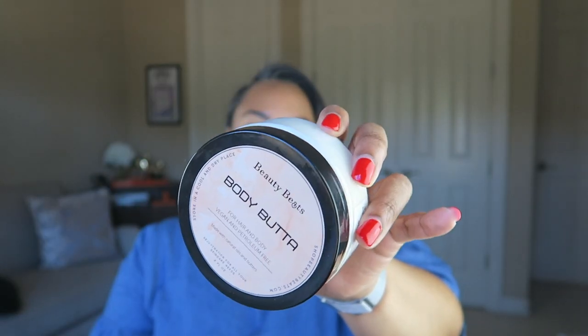The last skincare product is the Beauty Beats Body Butter. I worked with this brand almost a year and a half or two years ago and recently rediscovered it. This is in the scent Cherry — it smells like cherries or almonds. It's an all-natural body butter safe to use on babies and pets — I use it on my pet's paws. I've given it to people in my life with sensitive skin conditions and they love it. I believe it was even on sale for Black Friday. I applied it to my hands before the video started.